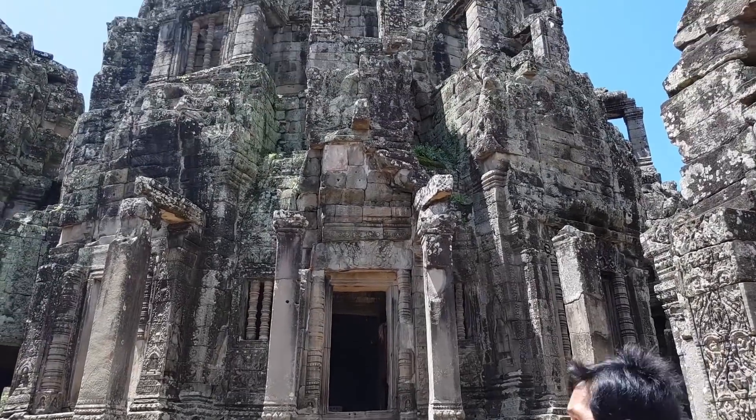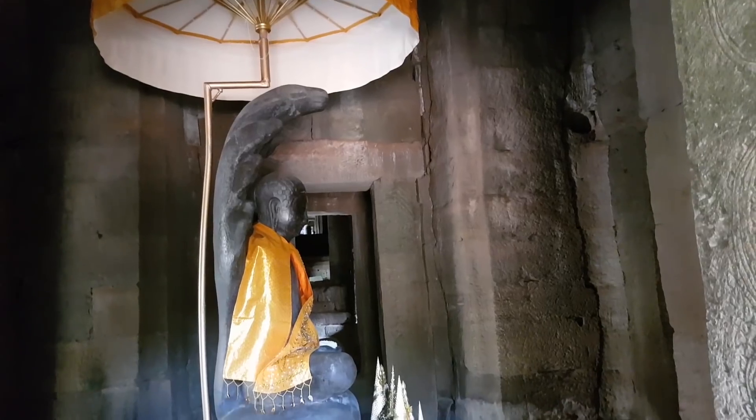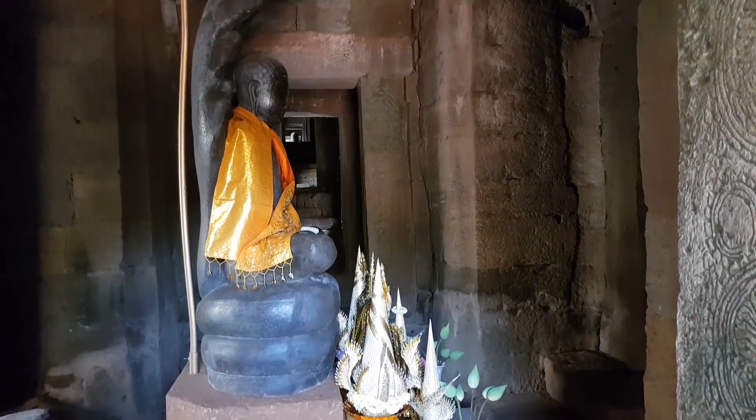The central tower rises 43 meters above the ground. A 3.6 meter tall statue of the Buddha was located in the sanctuary at the heart of the tower.